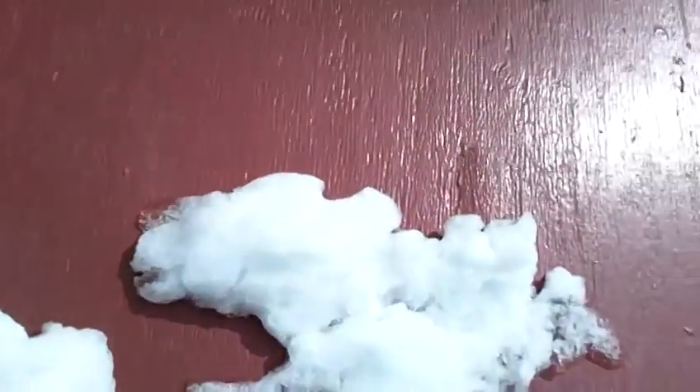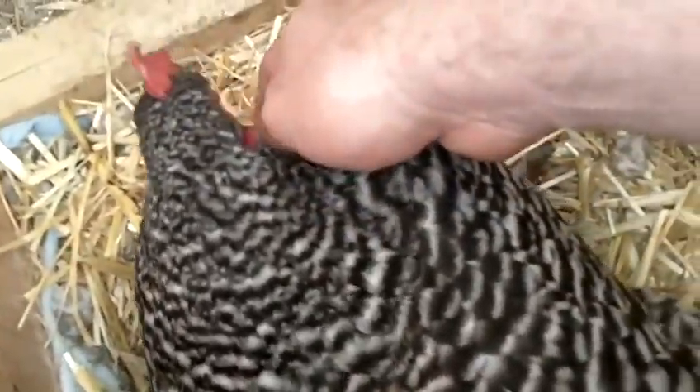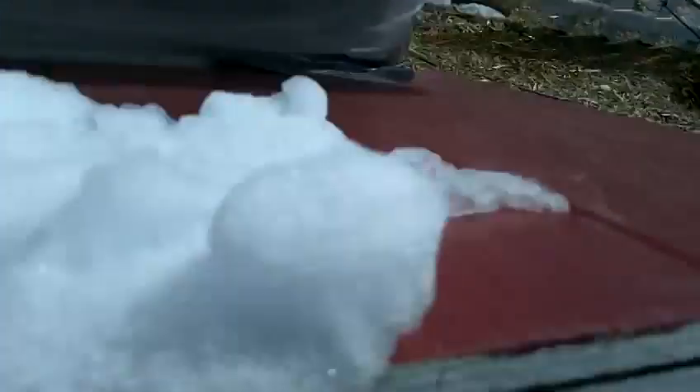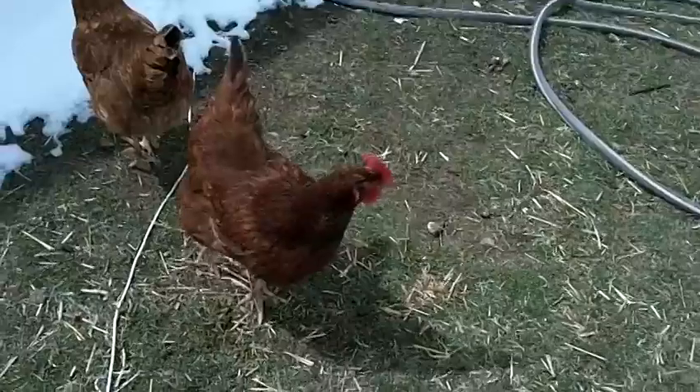Daisy, you're not gonna go broody on me, are you? Broody is where they sit and try to hatch their eggs — they won't lay anymore as long as they're sitting on one. Daisy, you laid your egg, you need to get off of it. Can I have your egg? There it is — oh, it's nice and warm. Daisy lays light brown eggs with a pinkish tint. Okay, so we got six eggs today.